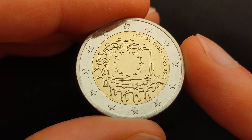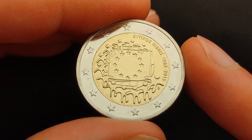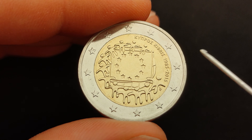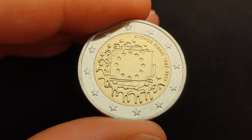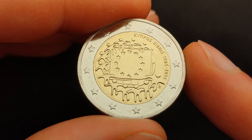Today we take a closer look at the commemorative 2 euro coin from 2015. It celebrates the 30th anniversary of the European flag, between 1985 and 2015, and was designed by Giorgio Stamatopoulos, a sculptor from the minting department at the Bank of Greece.